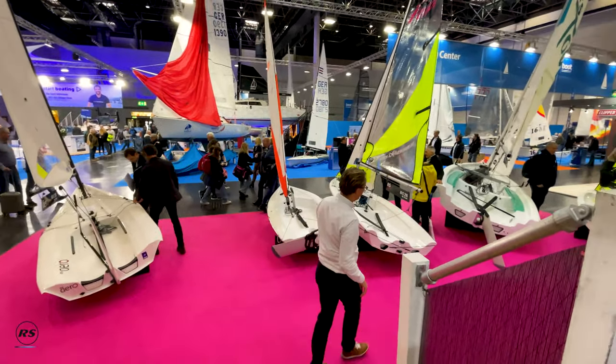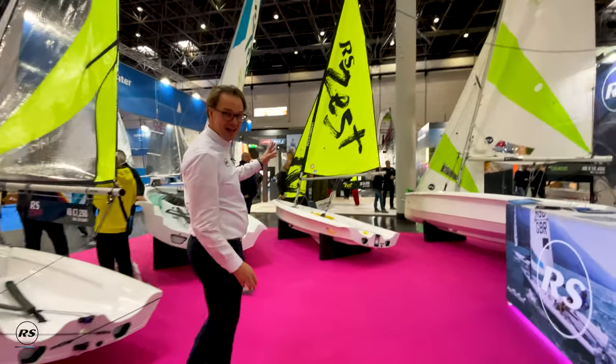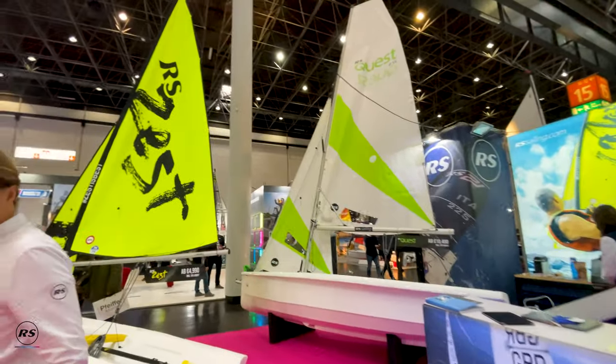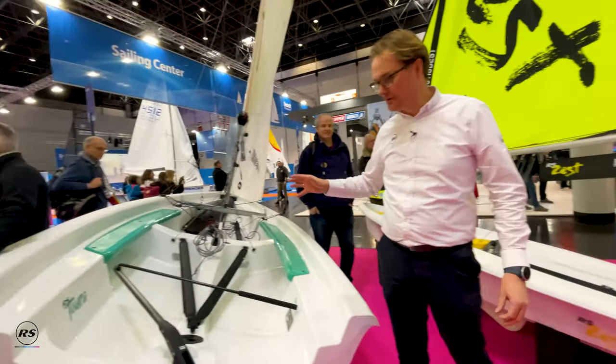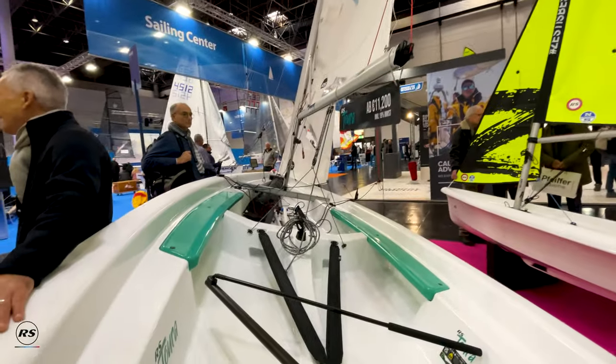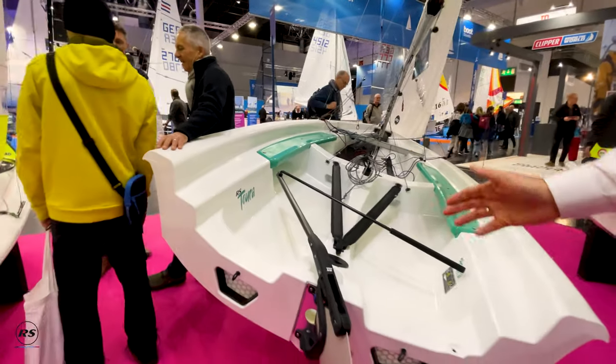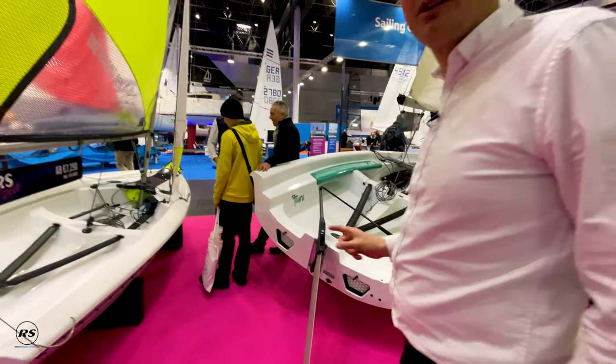We have three iconic boats in the range: the RS Quest, the RS Zest, and the brand new RS Tura. The RS Tura is super spacious, with good room for an instructor and a couple of kids on board, or for family cruising — a smart, modern design using the latest technology in rotomould building.